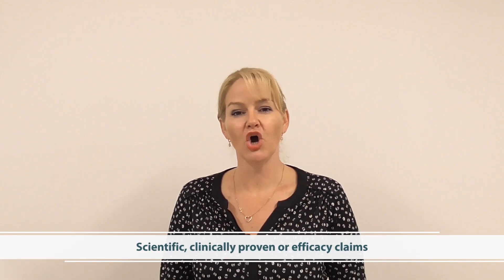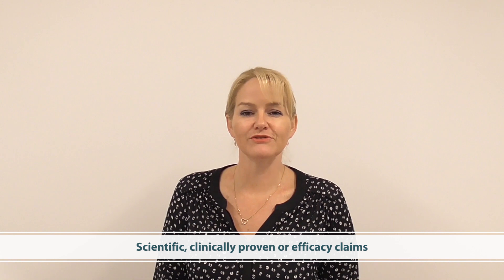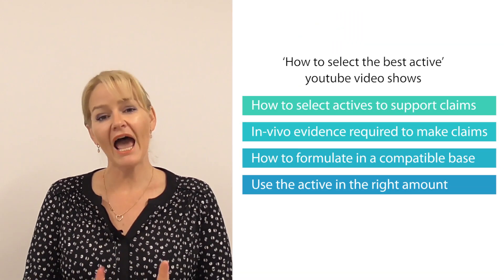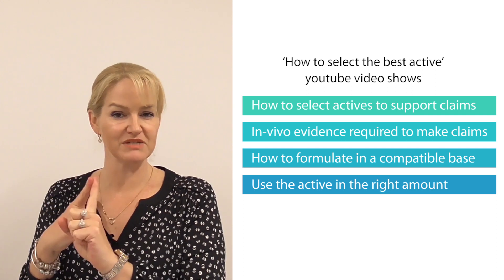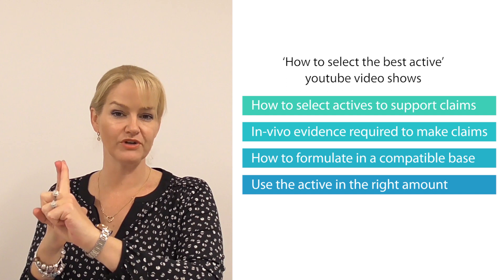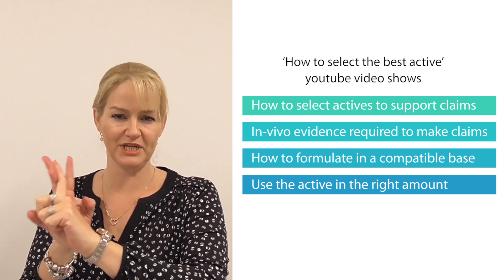The third type of claim is the one where companies can run into trouble — where you're making scientific-based, clinically proven, or stronger types of claims. For example, 'reduces the appearance of wrinkles by up to 30% in 30 days.' That's a strong claim and it needs appropriate evidence. Please watch my other video which talks about how to select the best active, where I introduce a material and show you appropriate efficacy data, how to formulate to suit the needs of the material, and the in vivo efficacy data you need to support these types of claims.